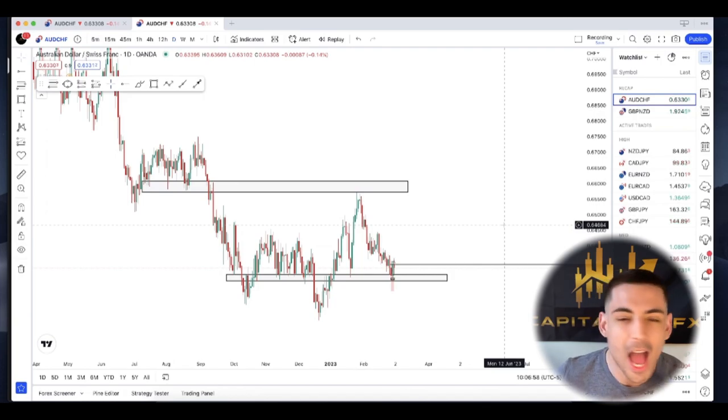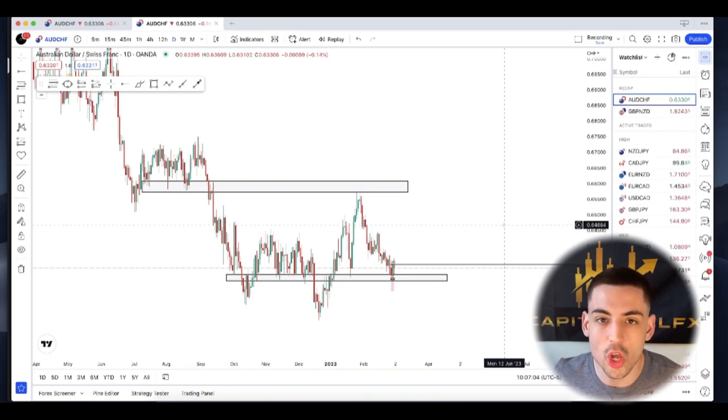I know what you're asking yourself — Mike, how could you even do that? How is that even possible? Well, I risk 2% per trade and I'm trading bounces off of daily horizontal levels and I'm controlling risk while doing it. That's how I do it.